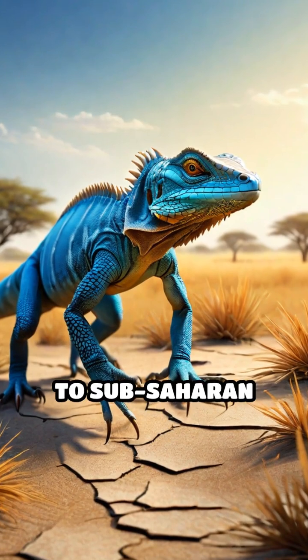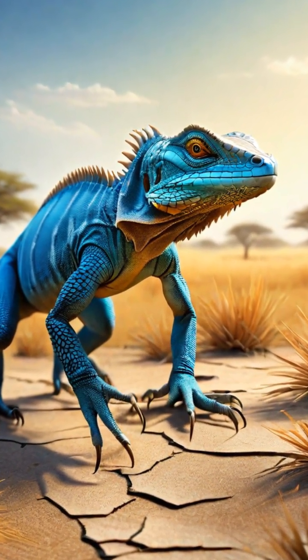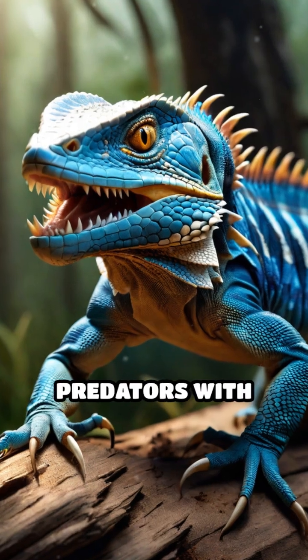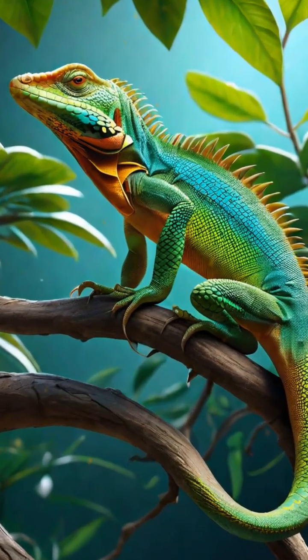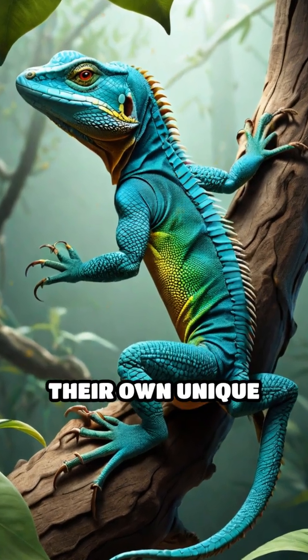Udumbu are native to sub-Saharan Africa, thriving in savannas, woodlands, and scrublands. Unlike their monstrous Komodo cousins, Udumbu average about 4 feet in length, but they're still formidable predators with strong jaws and sharp claws. Their family tree traces back millions of years, sharing ancestors with other large lizards but diverging into their own unique lineage.